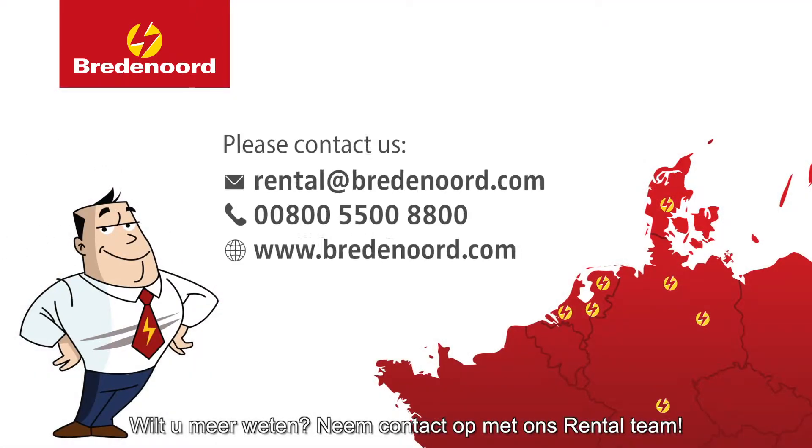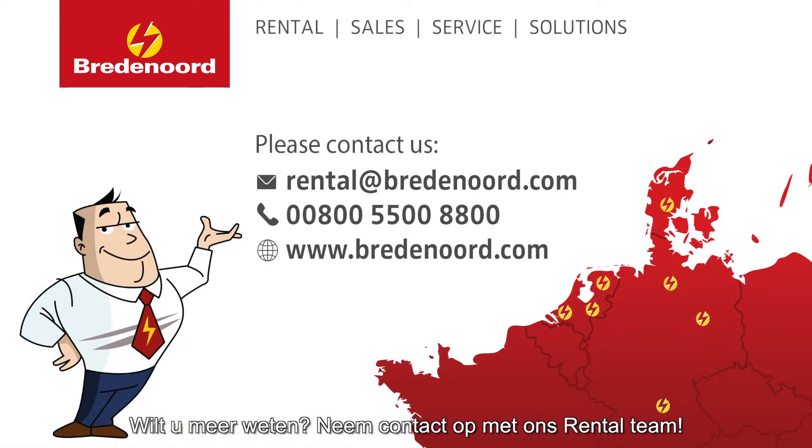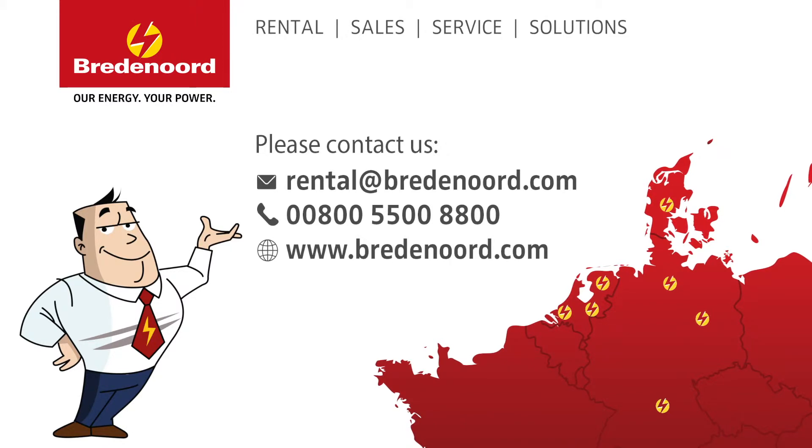Would you like to know more? Contact our rental team. Bredenord — our energy, your power.